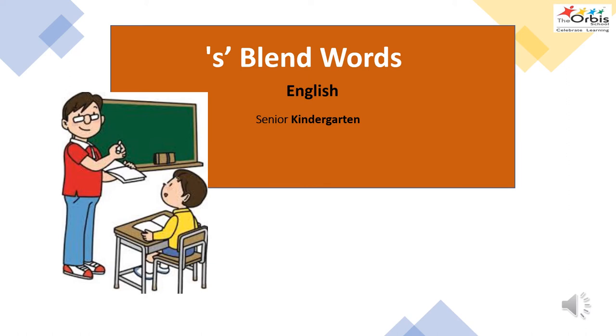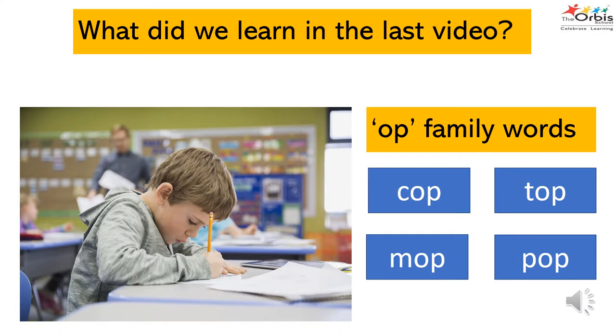Welcome everyone. Warm greetings from the Orbis family. I would like to welcome you for today's English class. In the last video, we learned about Orb family words.